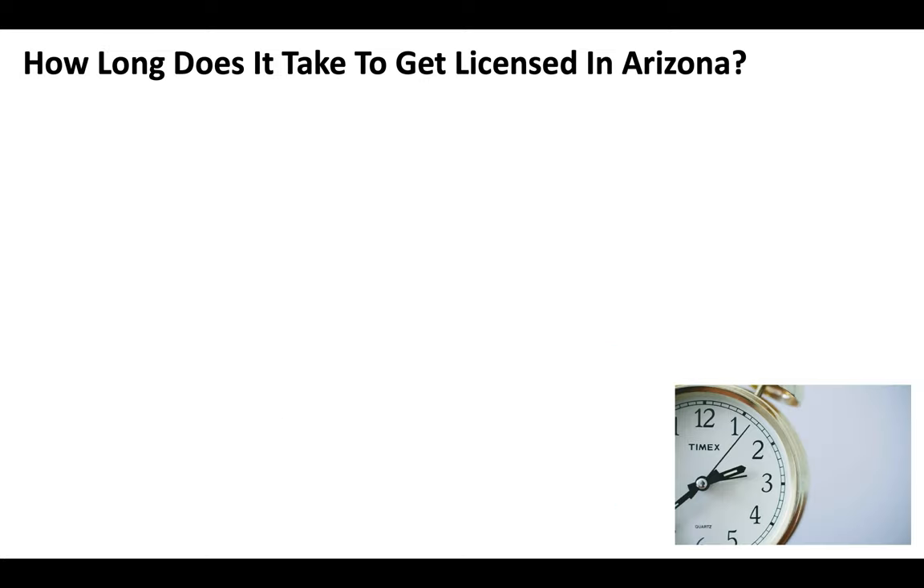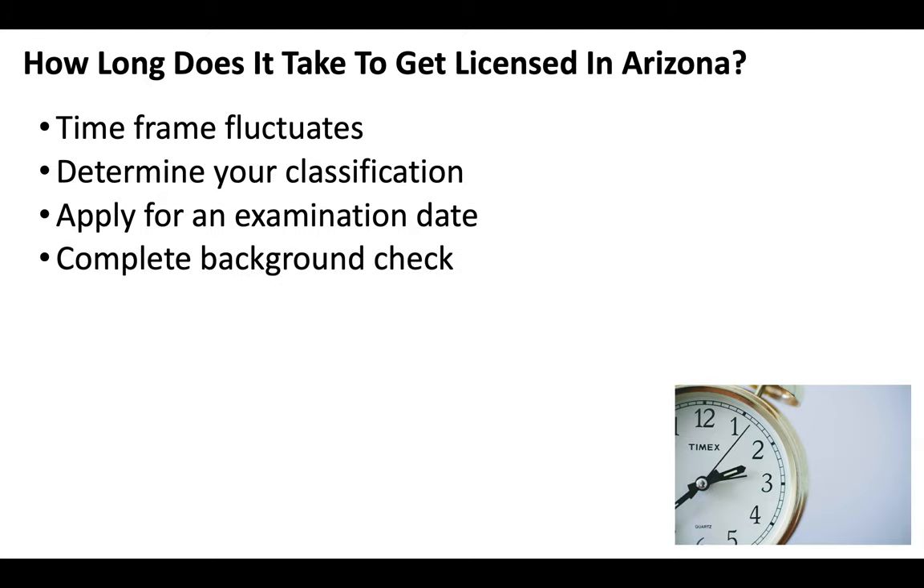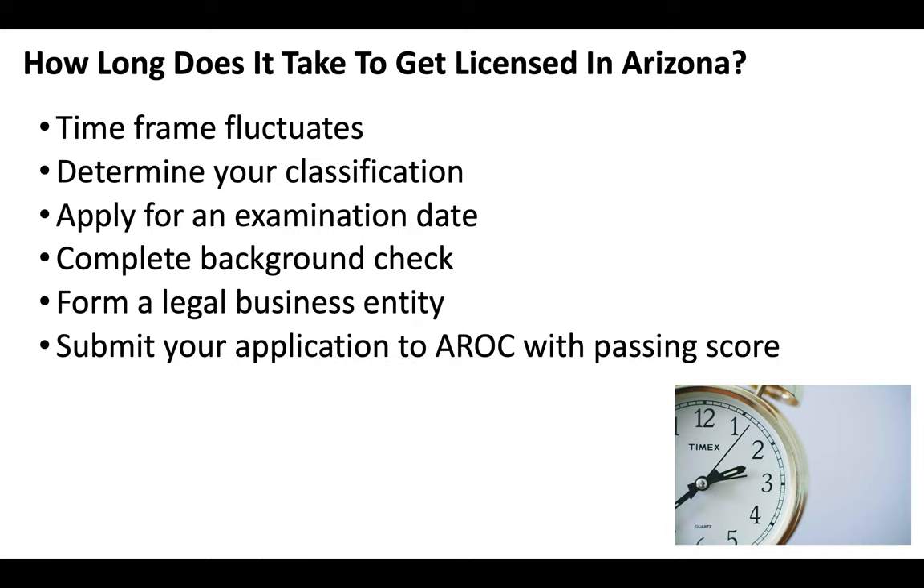Now how long does it take to get a contractor license in Arizona? The timeframe generally fluctuates, but the basic roadmap is: determine your classification, apply for an examination date, complete a background check, form yourself as a legal business entity, and then submit your application to the Arizona Registrar of Contractors along with your passing score.